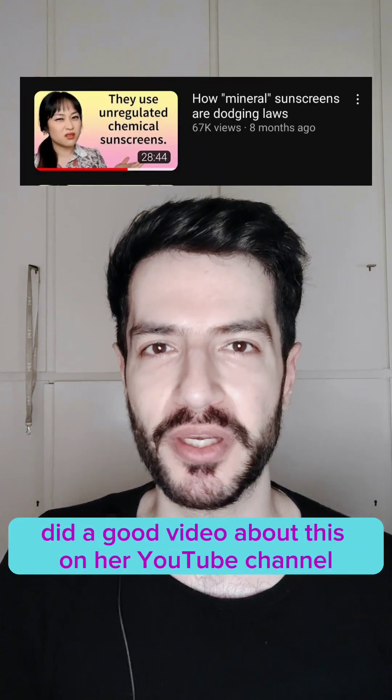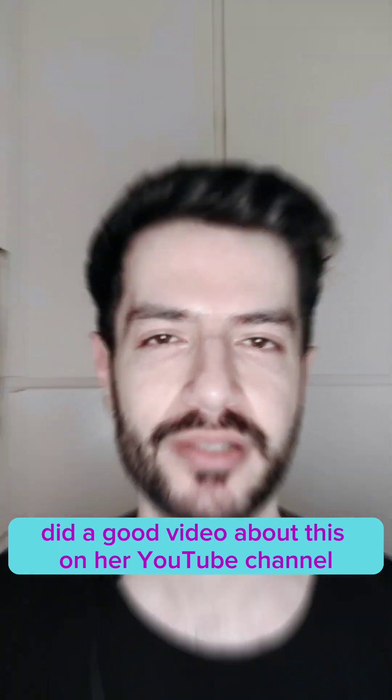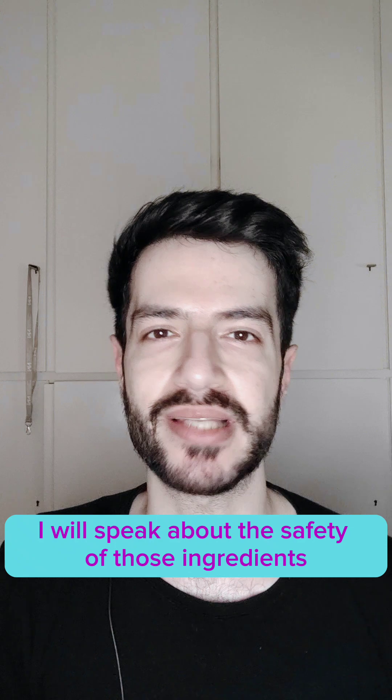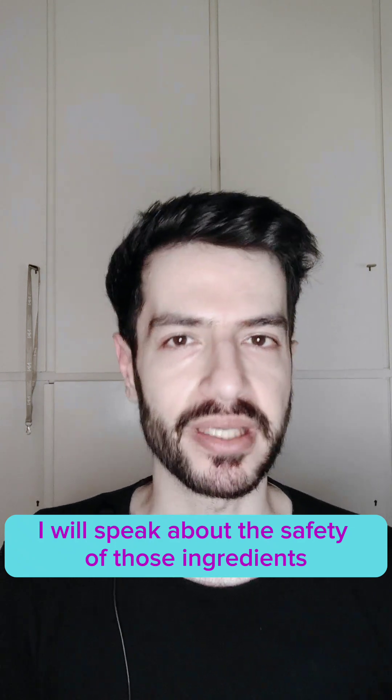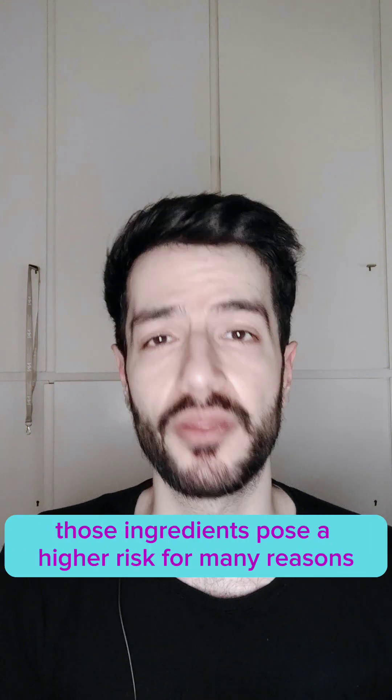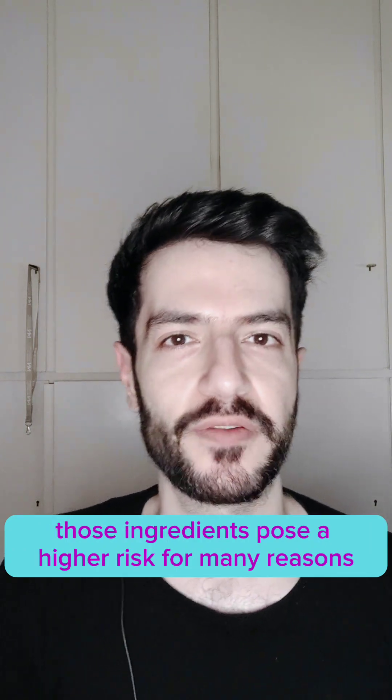Michelle from Lab Muffin did a good video about this on her YouTube channel — I recommend checking that video. As a toxicologist, I will speak about the safety of those ingredients since toxicity is my field of expertise. Those ingredients pose a higher risk for many reasons.